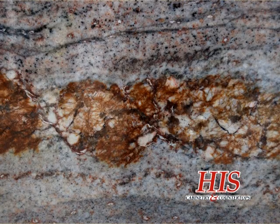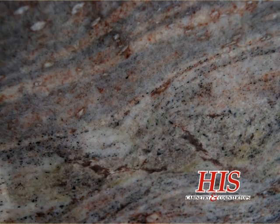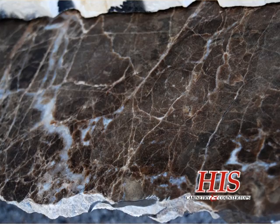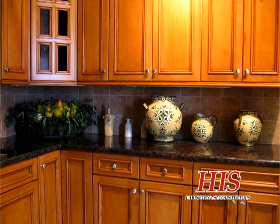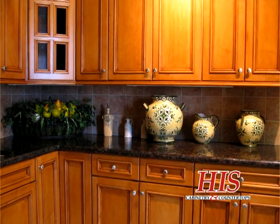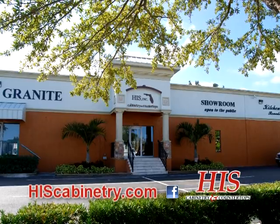With an infinite selection of beautiful and durable granite, quartz, and solid surface materials, HIS Cabinetry and Countertops can create a beautiful kitchen or bathroom to fit anyone's taste. Call today for a free tour of our factory showroom.